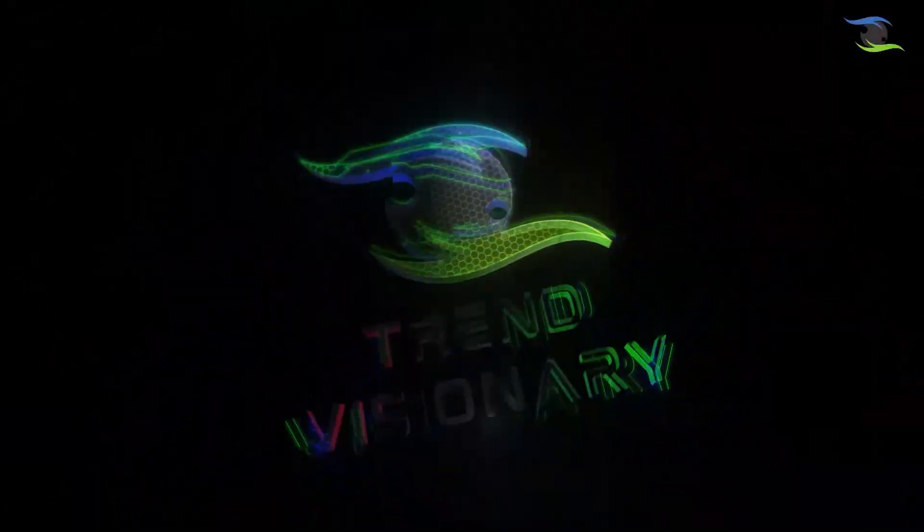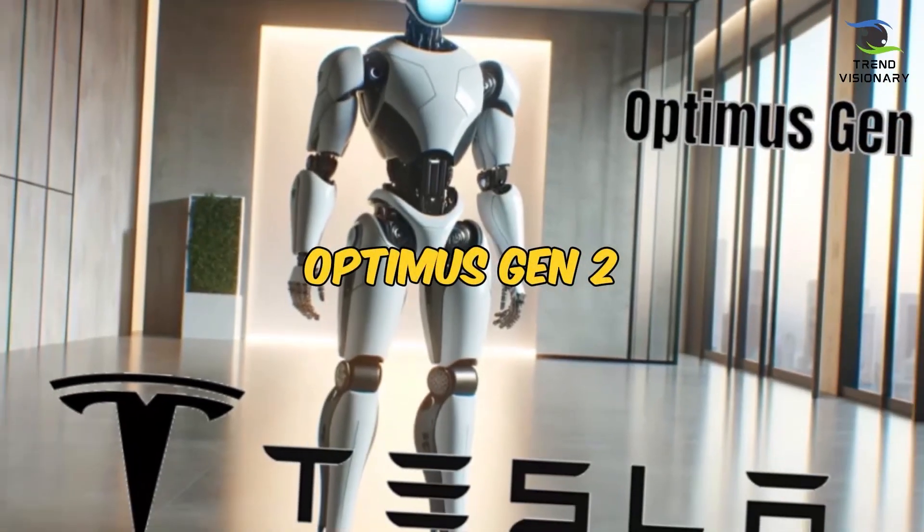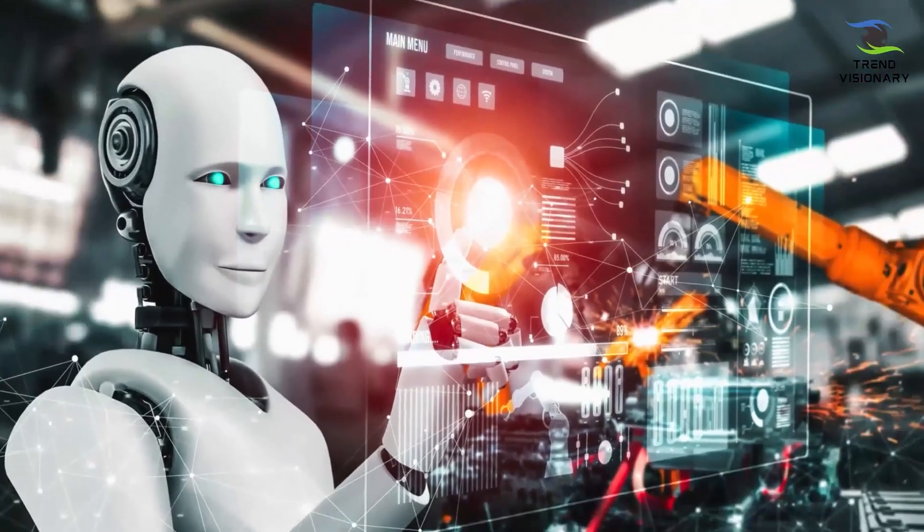Welcome back to Trend Visionary. Tesla has recently introduced the Optimus Gen 2, marking a significant leap in robotic technology.